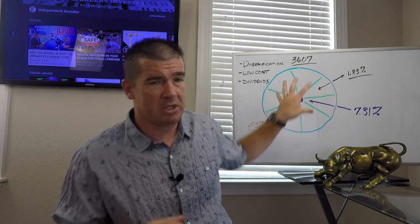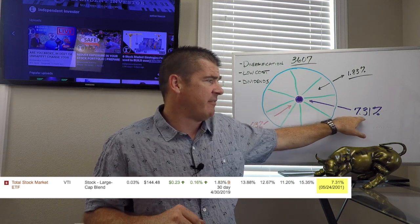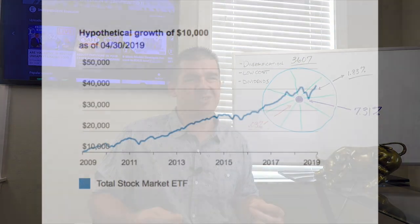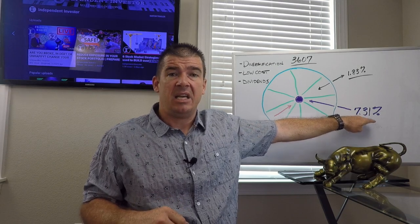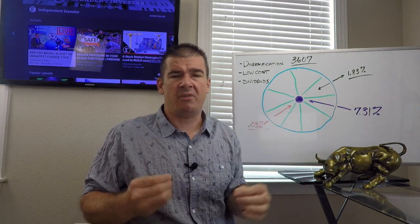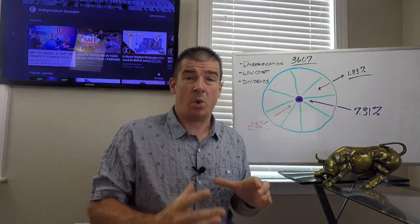How is this going to perform for you over time? Since inception, this ETF has returned 7.31% to investors — year over year. That's through all the volatility, all the noise, and all the media telling you everything is going to fall apart. Year over year, VTI has provided investors with a 7.31% rate of return from this one ETF.